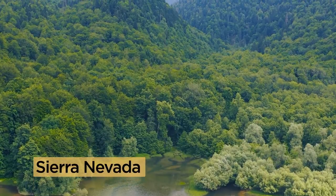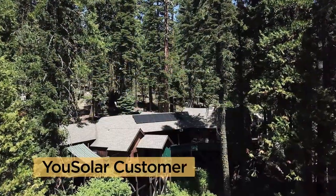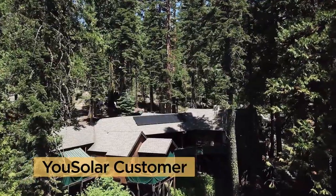The Sierra Nevada, a home to some of the most beautiful scenery on Earth, and also home to one of U-Solar's newest customers.